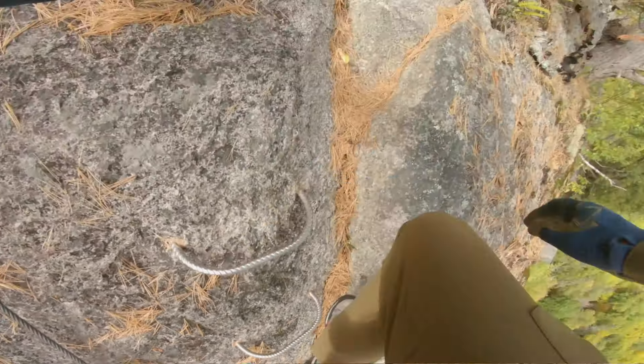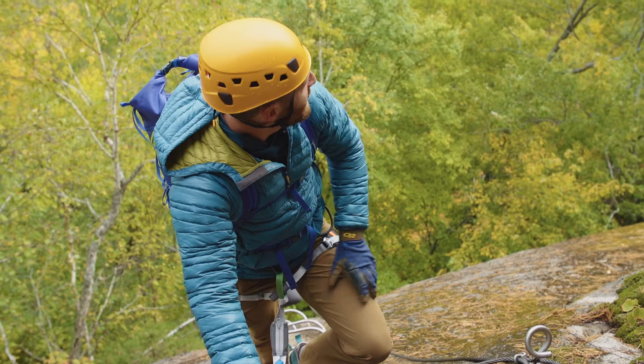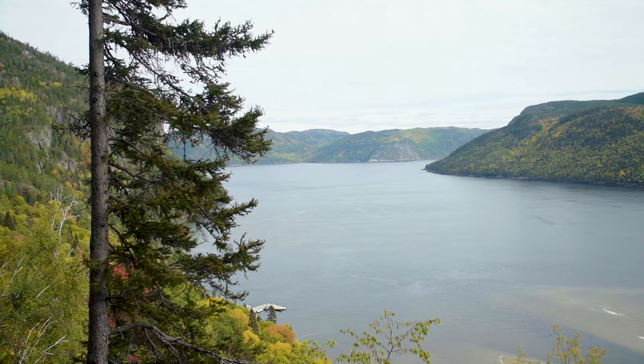Just getting started here on the Via Ferrata du Gien with Jordan. Just getting out of the trees, getting my first glimpse of the fjord and the Bay of Eternity. It's spectacular out here.